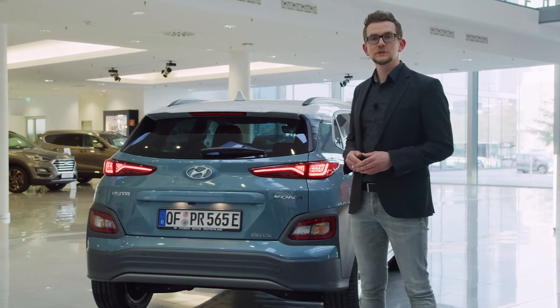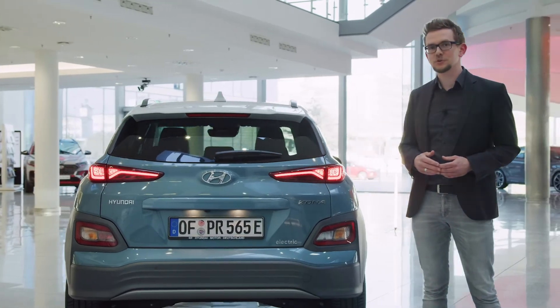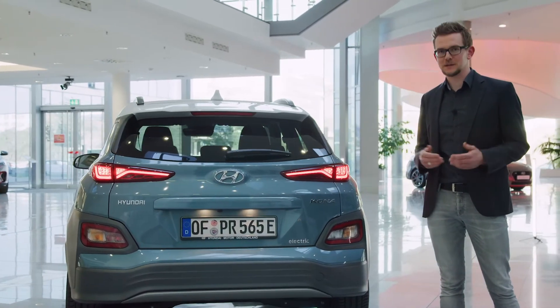Thanks to 100 kg vertical load, the long-range version of Kona Electric can carry a bike rack on the optional tow bar, which allows you to easily transport your bikes.